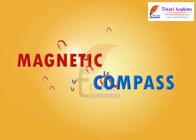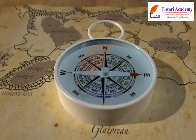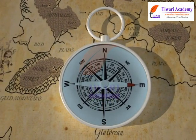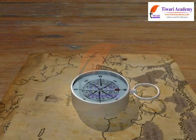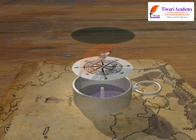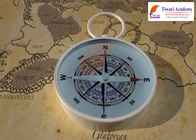Magnetic Compass. The magnetic compass is an instrument having a small magnetic needle which is free to rotate on a pivot or pin at the center of a small round brass or aluminium box with a glass top. The base of the box is marked with directions.